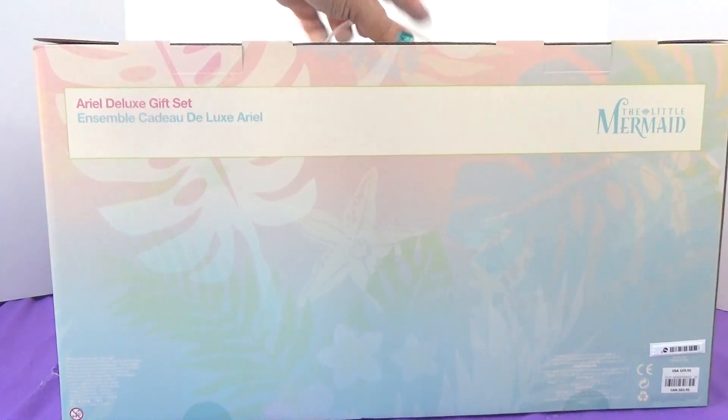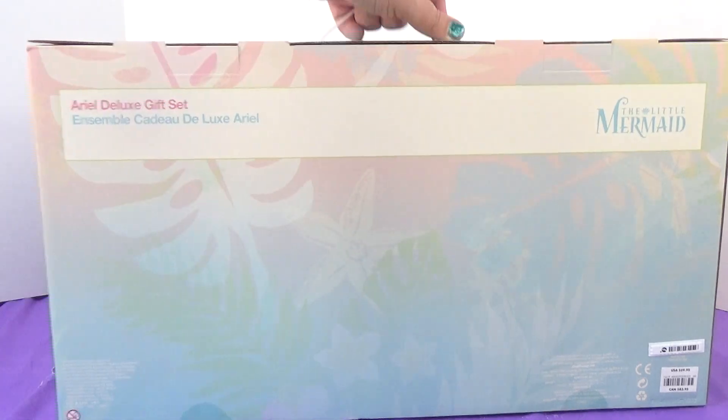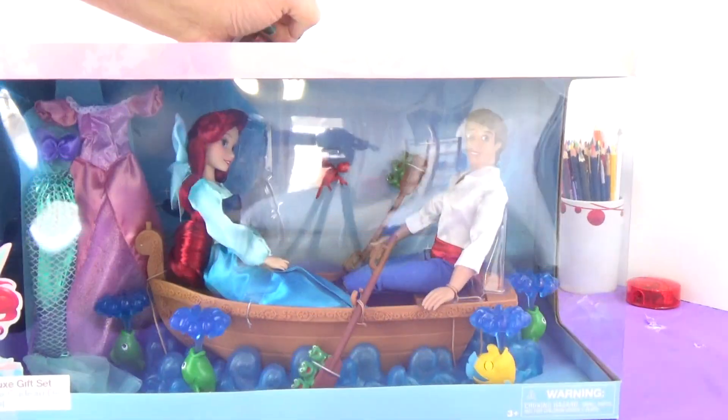The back is pretty bare. It just says 'Ariel Deluxe Gift Set' and then 'The Little Mermaid' over here. For this set I paid $59.95, and in Canada it's $83.95. So that's the box.